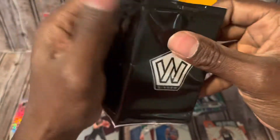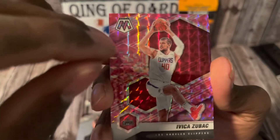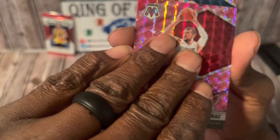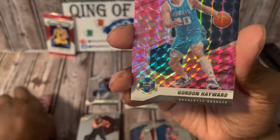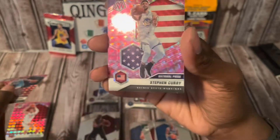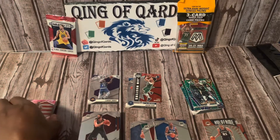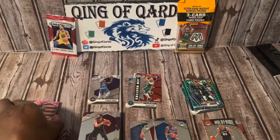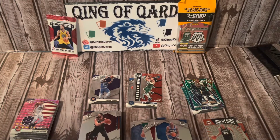Last pink camo pack — I've spent 16 bucks a piece on these cello packs, so far not good. Starting it off with Serge Ibaka, Gordon Hayward, and our final pink camo card is — not LaMelo Ball, but we'll take the National Pride Steph Curry. Overall these NBA Mosaic cellos have not been the best.